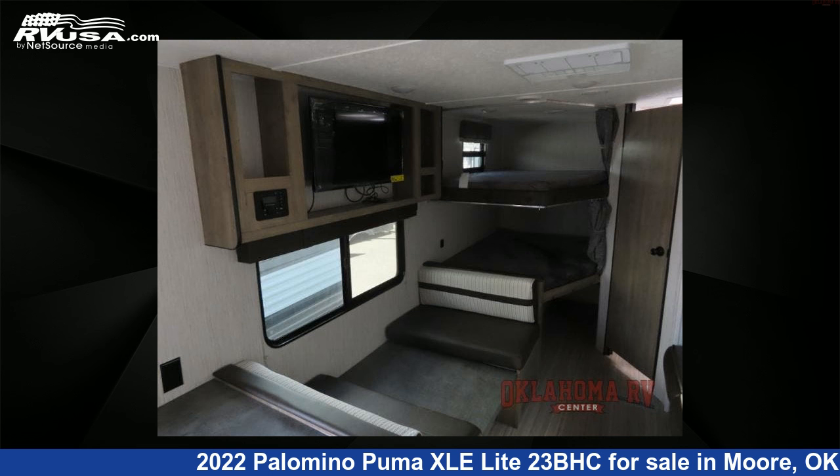For more information and pricing on this unit, and to see all units available for sale by Oklahoma RV Center, visit rvusa.com.